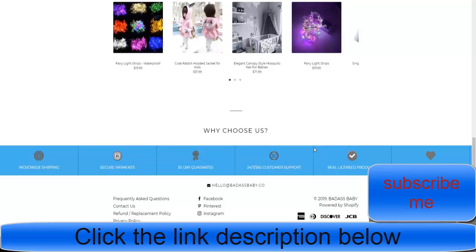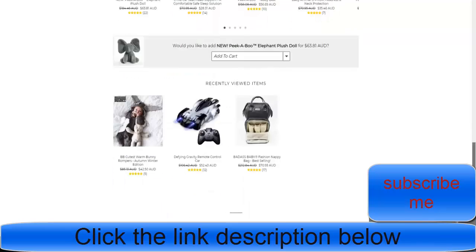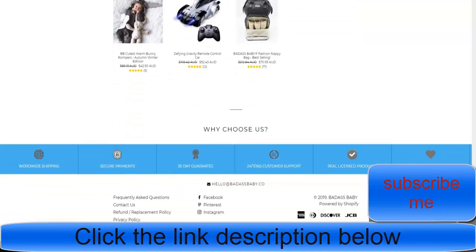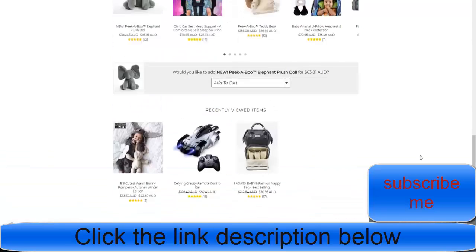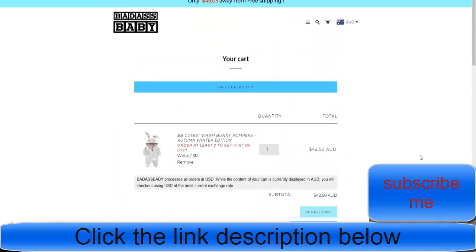You can pretty much see there's not a huge amount of difference — they've basically gotten a free theme and modified it. They're using a FOMO-related app with pop-ups to build trust, showing shipping info, secure payments, a duty-day guarantee, customer service, and licensed products. People love seeing that stuff — it's really important. These are subtle ways of building trust with your business.